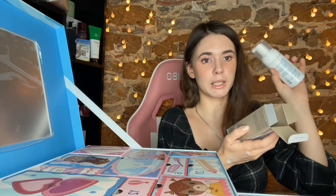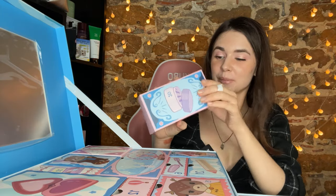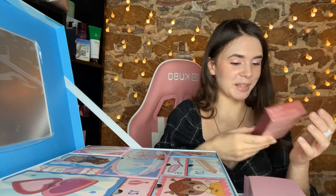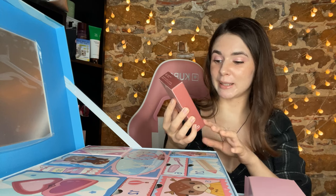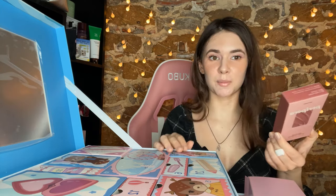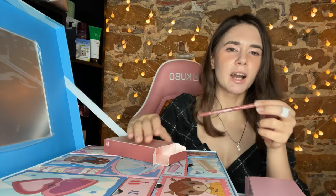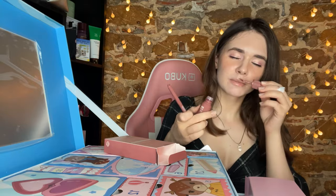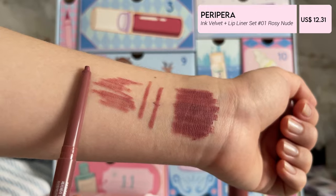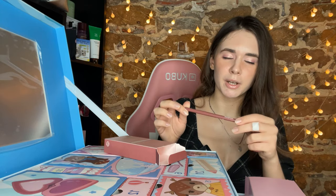Number twenty — here we have a Peripera rosy nude set with a lip liner and lipstick. I need to check if this is the same as what I already have. It's like a Kylie lip kit but a little cheaper. I love those shades and their lip tints have such a nice formula — very nice, not drying on the lips at all. I got a lot of those lip tints and will show them in future videos.